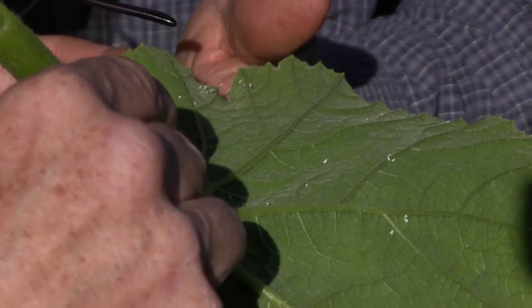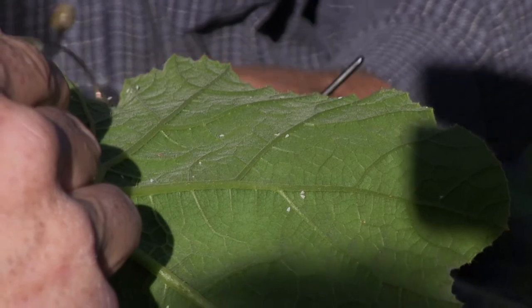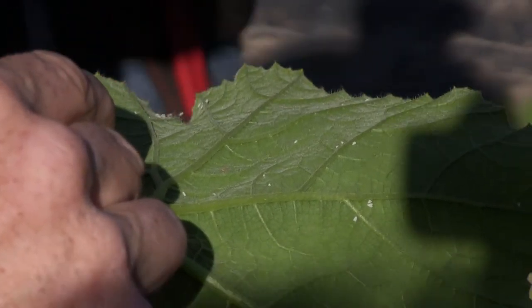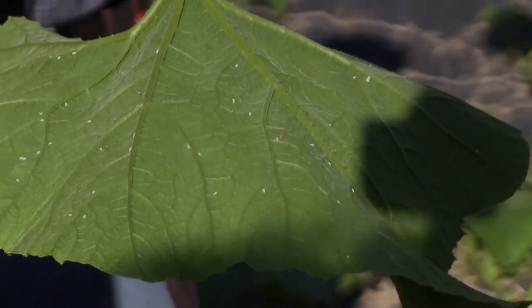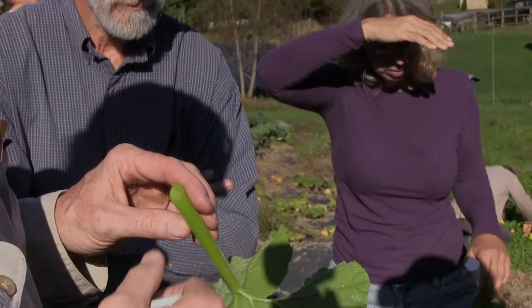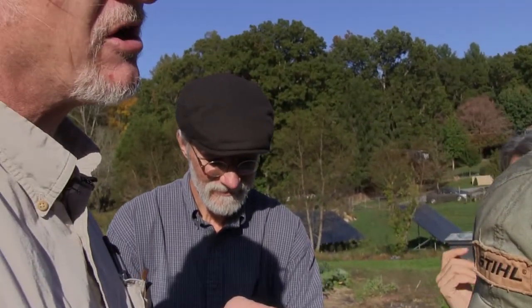That is your Encarsia — that's what's controlling the whitefly, right on the same leaf. So we've got the whitefly, but we carry on because it's being controlled. Encarsia — E-N-C-A-R-S-I-A. We never bought that in. People buy it, but we never bought it.